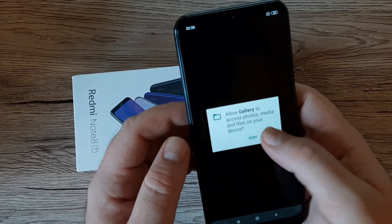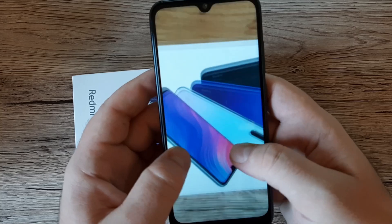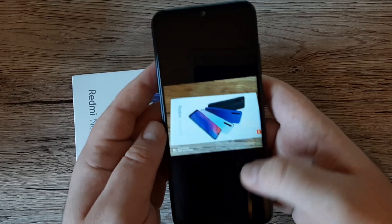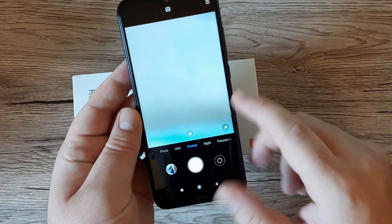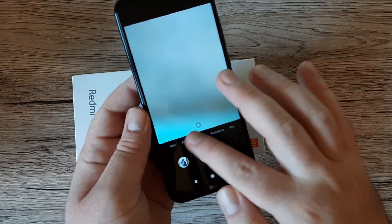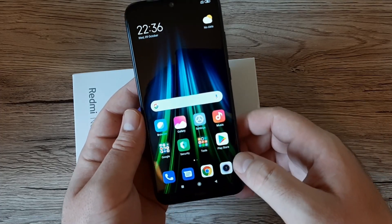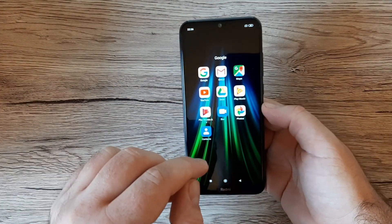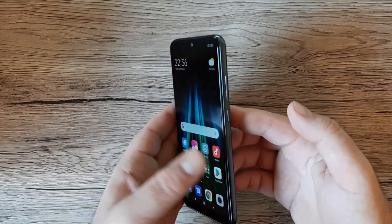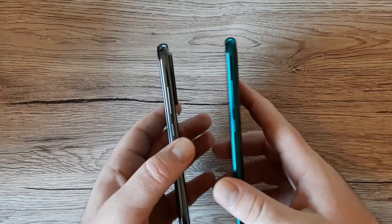The 48-megapixel photos look great — the detail is really impressive. The camera app also offers portrait mode, night mode, panorama, pro mode, and slow-motion video. Being a global version, all Google apps are included and you have full access to the Play Store. The phone looks great overall, though I feel the edges are slightly thicker compared to the Note 8 Pro.